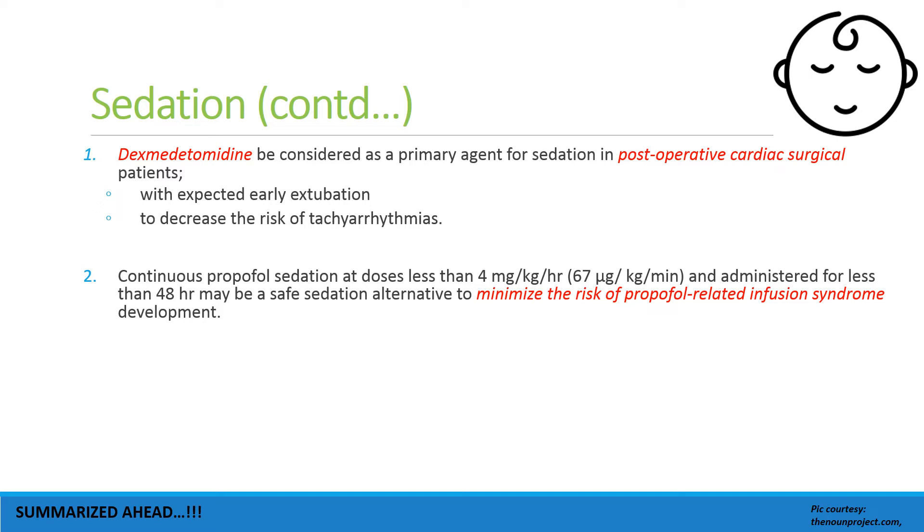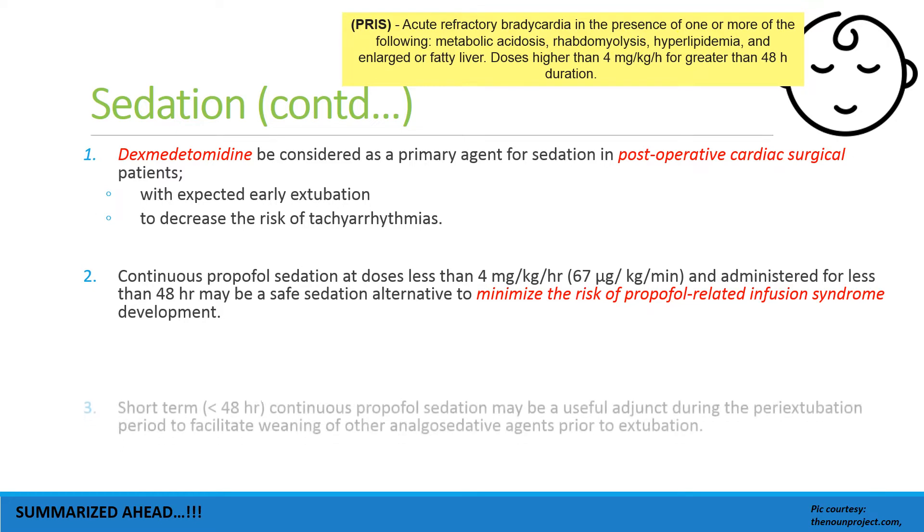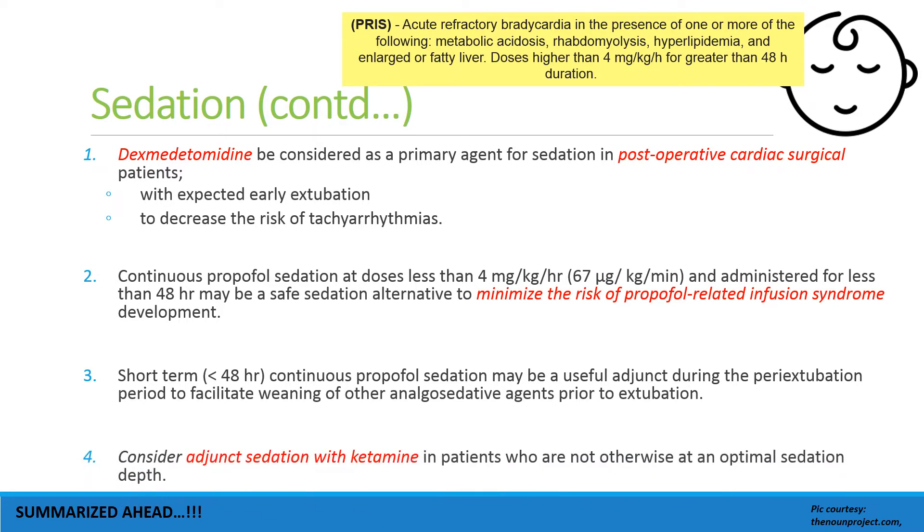Continuous propofol sedation at doses less than 4 mg/kg/hour administered for less than 48 hours may be considered as a safe sedation alternative, to minimize the risk of propofol-related infusion syndrome (PRIS). PRIS is characterized by acute refractory bradycardia in the presence of one or more of: metabolic acidosis, rhabdomyolysis, hyperlipidemia, and enlarged or fatty liver — seen especially at doses higher than 4 mg/kg/hour for more than 48 hours.